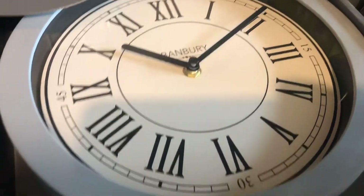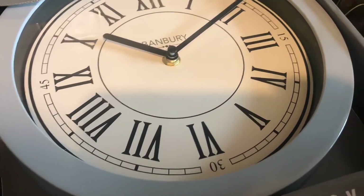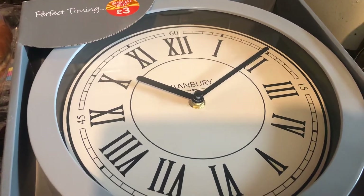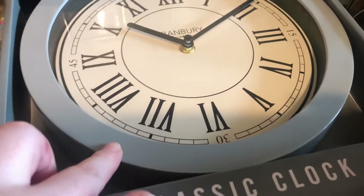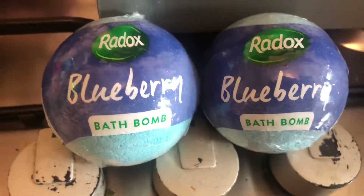I picked up this clock — it was only three pounds. They did it in a cream color as well, but I wanted the gray. This is for a little office I have. We bought the last clock from B&M and it lasted about four months; we changed the battery and everything but it just won't work. I got the last two on the shelf.